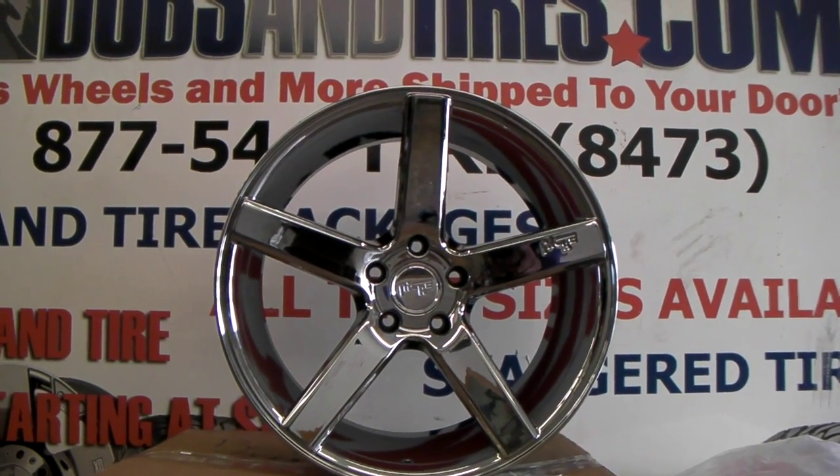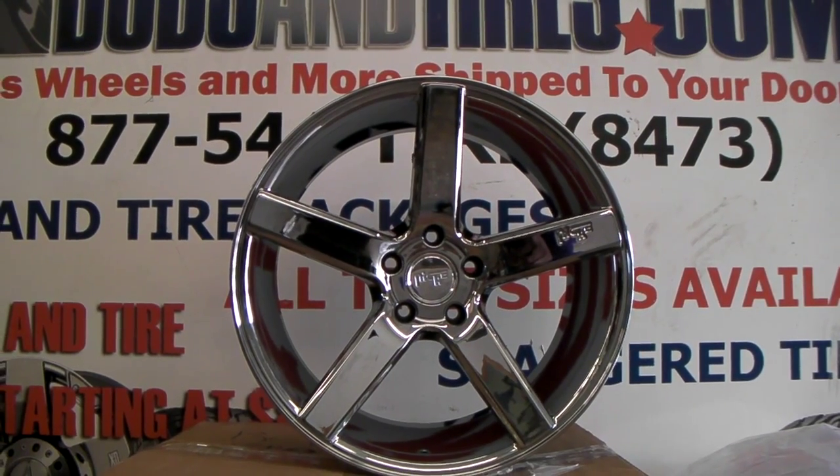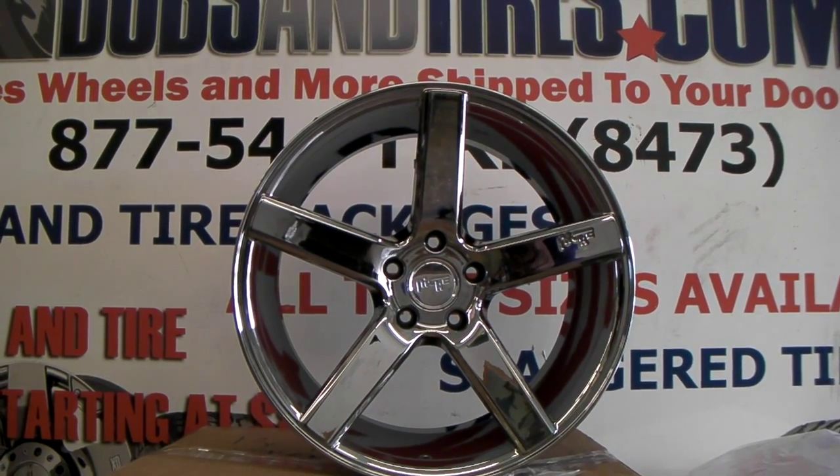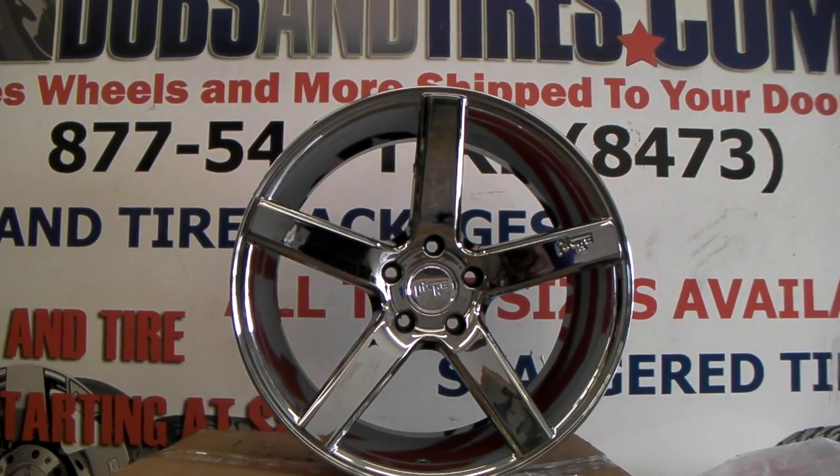It's your boy KB from Dozen Tires TV at DozenTires.com — tires, wheels and more shipped to your door. Right now you're looking at the Niche M136. This is the PVD chrome in black Niche Milan.